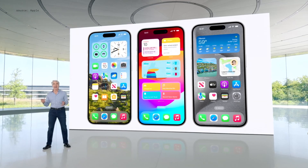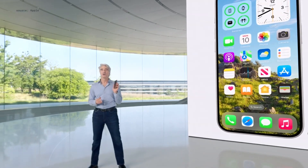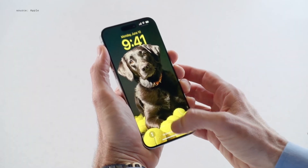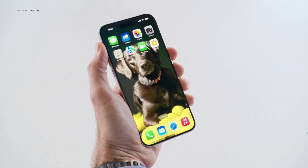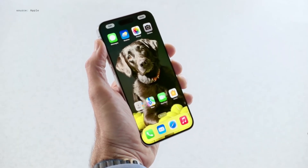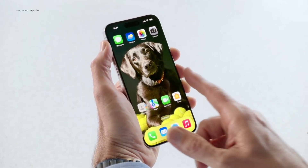And now, your app icons and widgets can do even more. I have this photo I love as my wallpaper, and now I can continue to enjoy it when I unlock my iPhone, because I can arrange my apps and widgets to frame it perfectly. I can select them all and easily place them along the bottom, right above the dock, for easy access, or even off to the side.